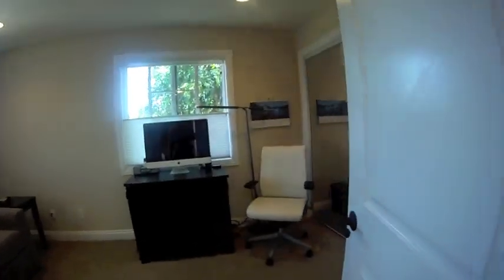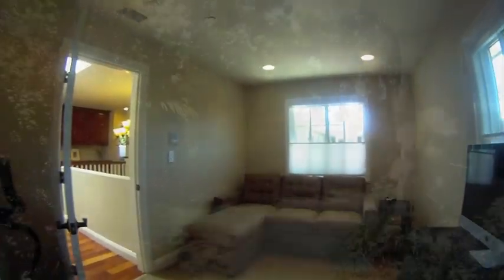The final bedroom in the house, which is currently used as an office, has lots of natural light and its own closet.